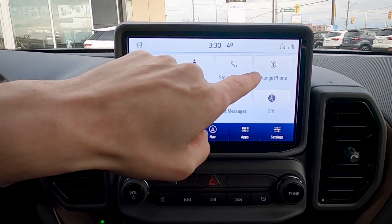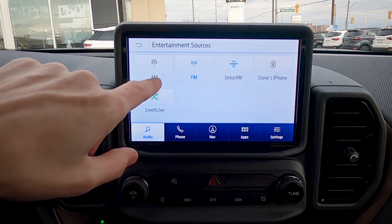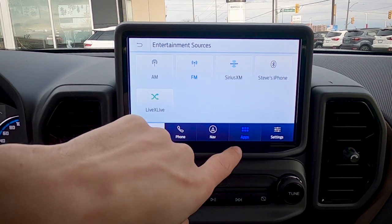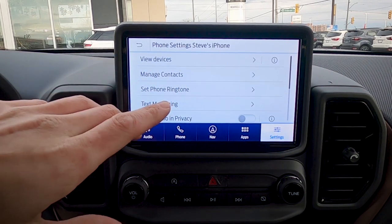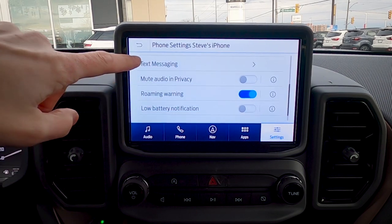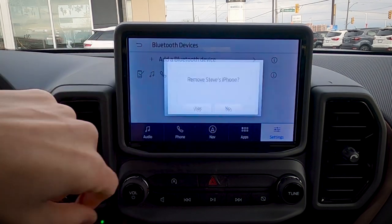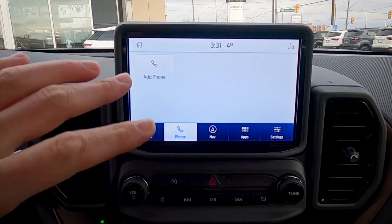Once the phone is connected you'll see it in the audio source list alongside any installed radio apps like Spotify or LiveXLive. To remove a phone, go to Settings, then Phone, then View Devices, click on the device and choose Disconnect or Remove. It's really that simple.